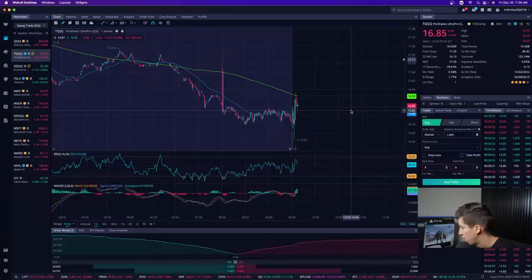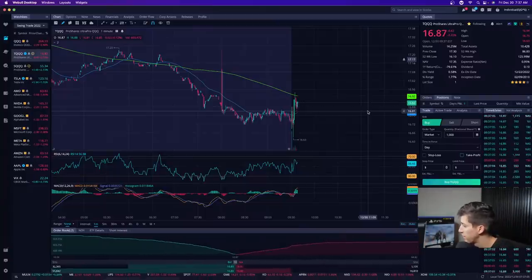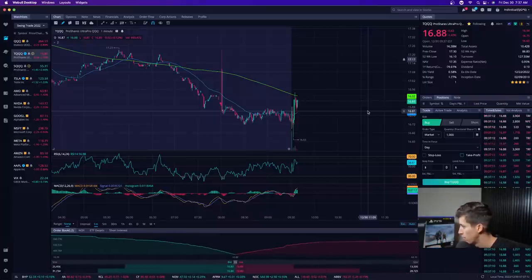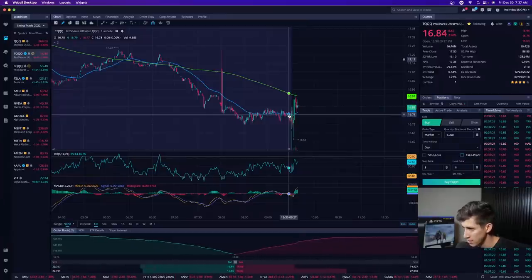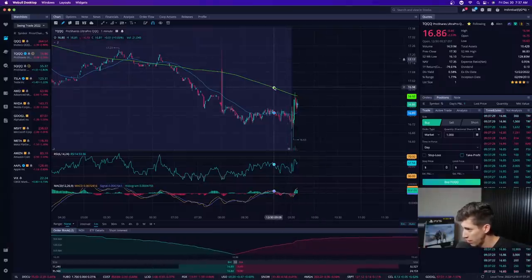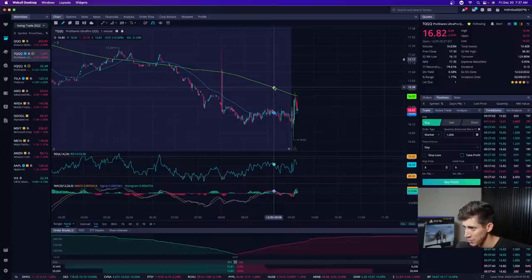Can you explain the mindset behind getting into TQQQ and not SQQQ? The position I'm entering right now is a day trade — I have no intention of holding these shares for longer than two days. I saw signs of consolidation during the pre-market session and I wanted to test to see if we would show signs of support and a reversal. Did I buy 20,000 shares? No — I bought 250 shares. A way to manage your risk is to manage your position size.